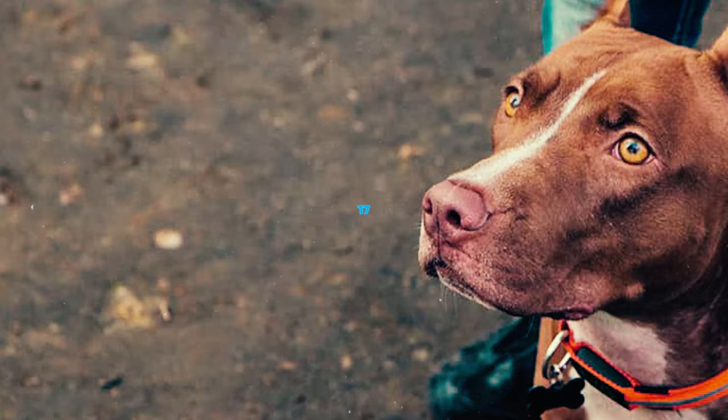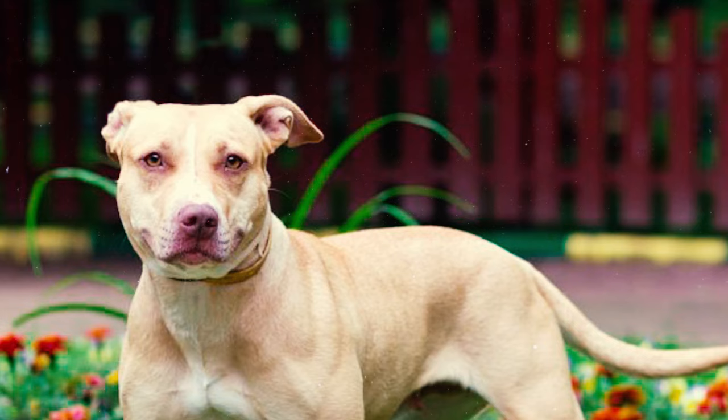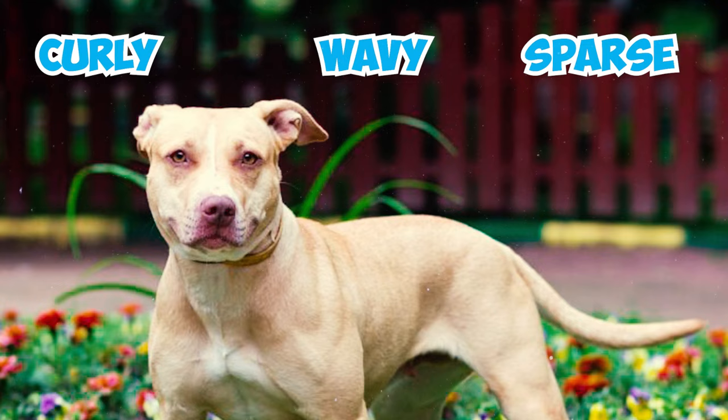Number 17: The American Pitbull Terrier usually has a sleek, shiny coat that feels moderately stiff when touched. Coats that are curly, wavy, or sparse are considered faults, and long coats are grounds for disqualification in the breed standard.